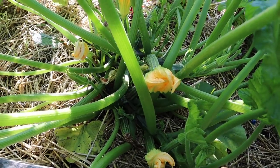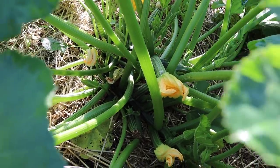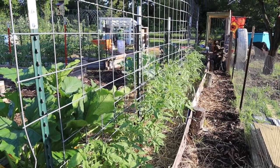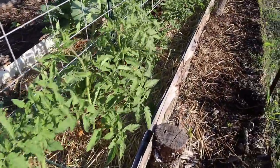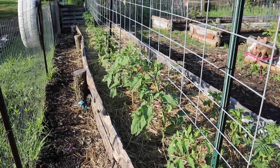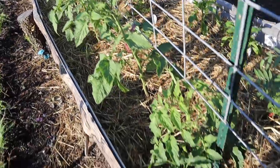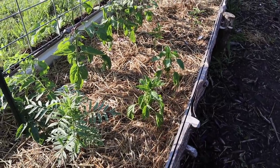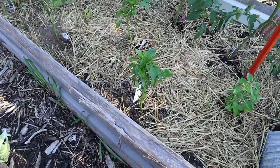I actually saw squash bugs on here the other day — several squash bugs — and I hand picked all the eggs, picked the bugs I could catch, and sprayed neem. I do not see any squash bugs right now, so that is good. On this side I've got another row of tomatoes that haven't been tied up yet — I'll probably come down and tie these up in the next couple days. Lots of baby tomatoes over here too. This is my first year to grow tomatoes in these two beds — I expanded how many tomatoes I was growing. Here are my competition plants: my Climbing Triple Crop and my Red Beefsteak.